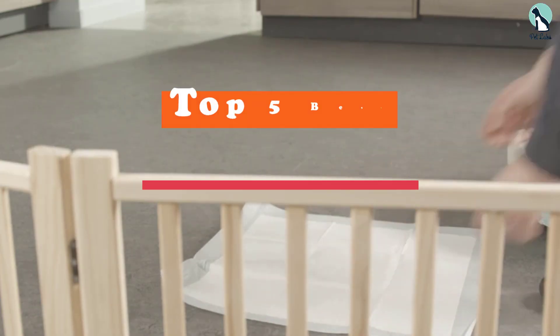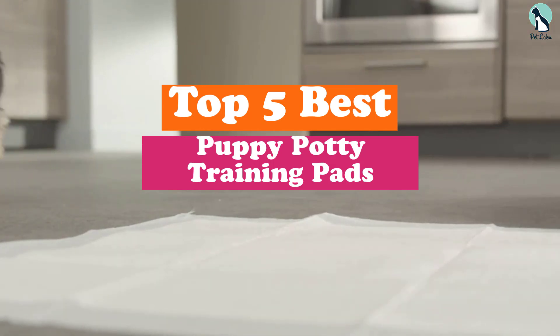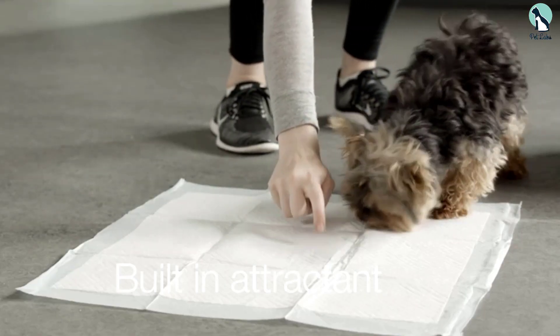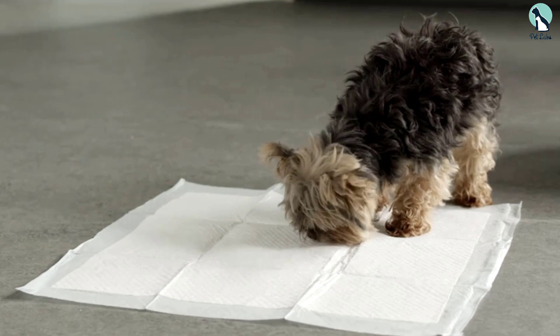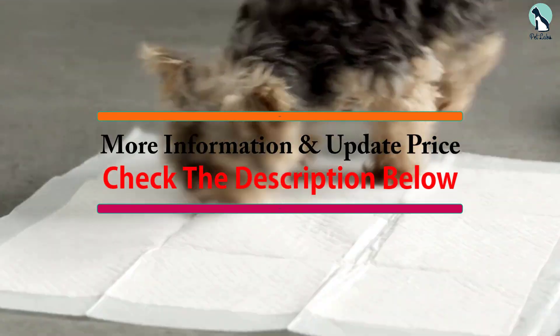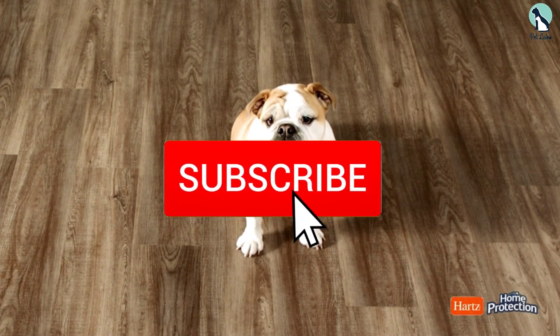In this video we're going to be checking out the top 5 best puppy potty training pads available on the market for their true quality. This list is based on personal opinion and hours of research, and products are listed based on popularity, quality, price, durability, and user opinions. For more information and updated prices, check out the description below, and make sure to subscribe for more reviews.